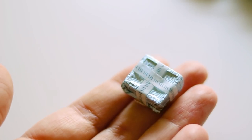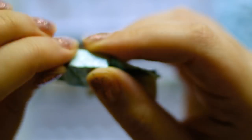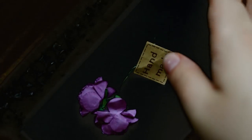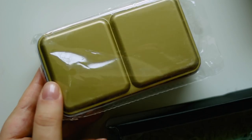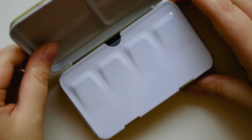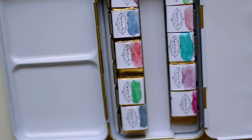These handmade watercolors contain oak gall, honey, and are made with organic natural materials — even the shimmery ones. The color selection is really nice. My personal favorites are the buff titanium and cobalt turquoise because they have a unique look. There are a lot of earth tones, which is great for creating different skin tones. All the colors are intense, even the earth tones — unlike some brands like Winsor & Newton whose earth tones can be dull, these are really nice.